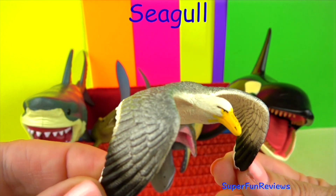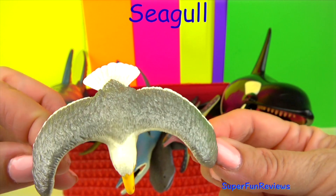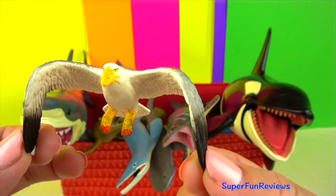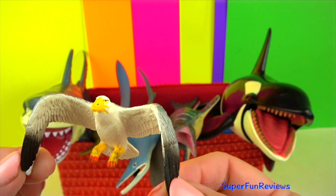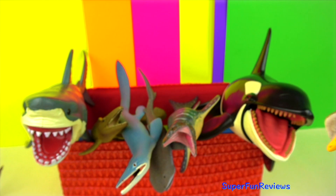The seagull. I'm sure you all know about seagulls and their love of chips. Can you tell me, is the megamouth shark a filter feeder or does it use its long sharp teeth to capture prey?